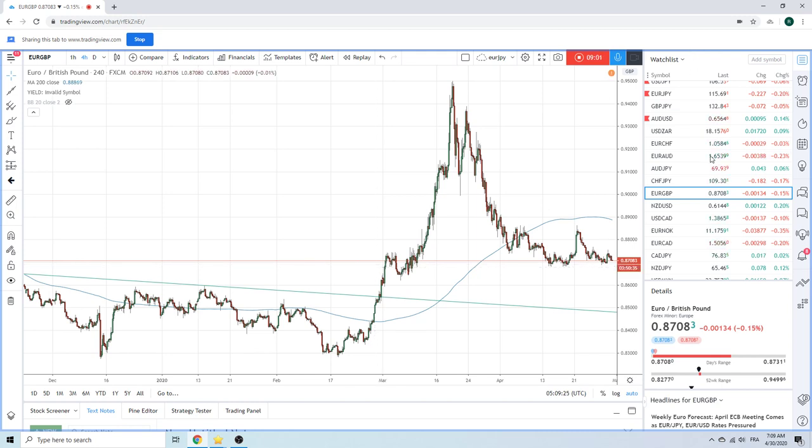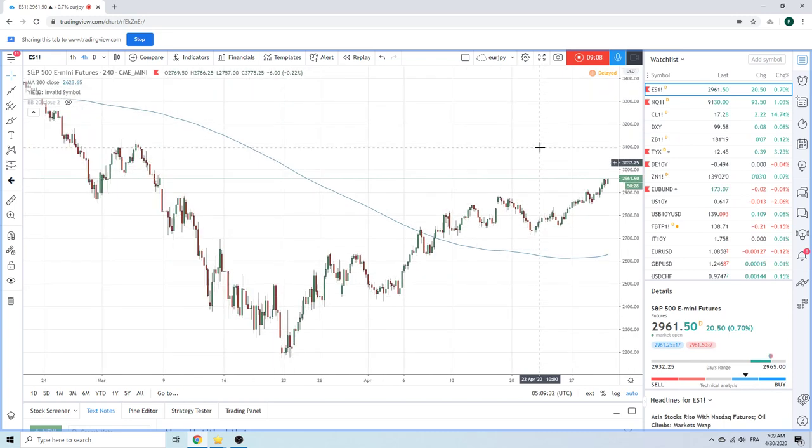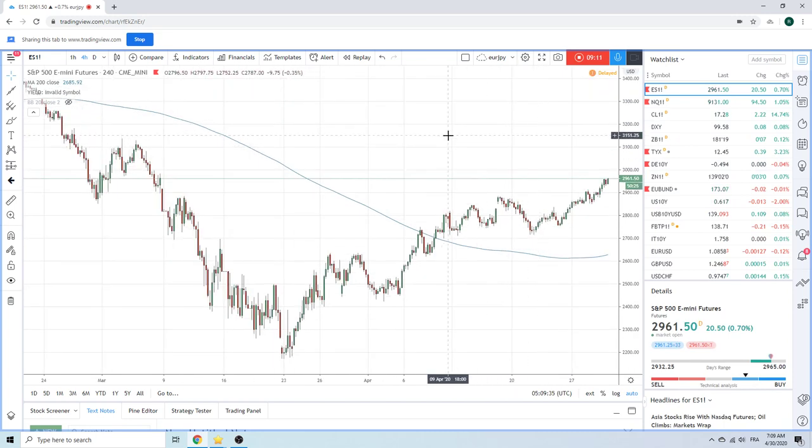Let's go to equities. We were dead wrong yesterday in the tactical book — took our lumps, that's fine, new day today. You obviously have this sort of 2971 resistance and then highs up here at 2996. Is this month-end window dressing? Kind of looks like it — seems a little bit overdone. The Gilead drug is not a cure; it helps speed recovery by four days, so we're not at a point where this is a cure yet.